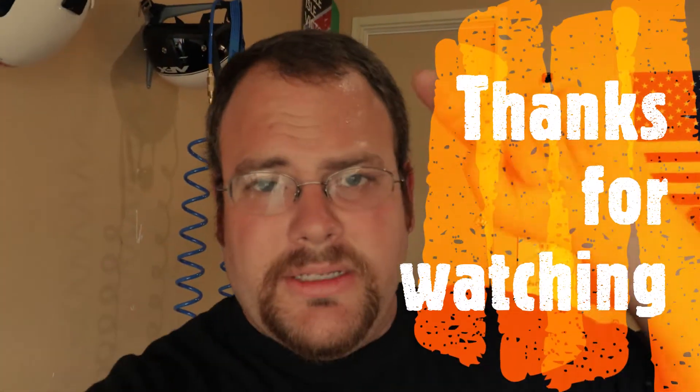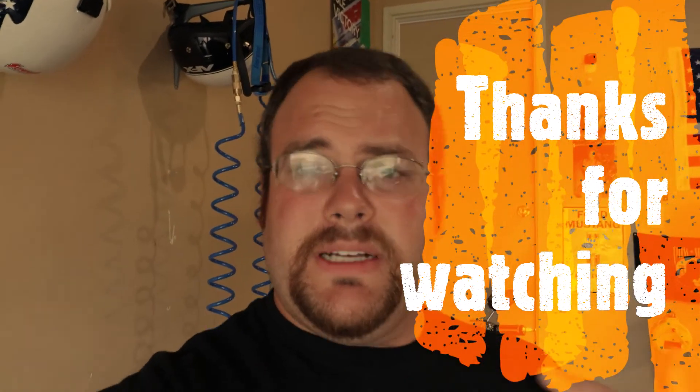Don't forget to hit the subscribe button and turn on the notification bell. Please give me a thumbs up and leave me a comment. I'll see you next time.